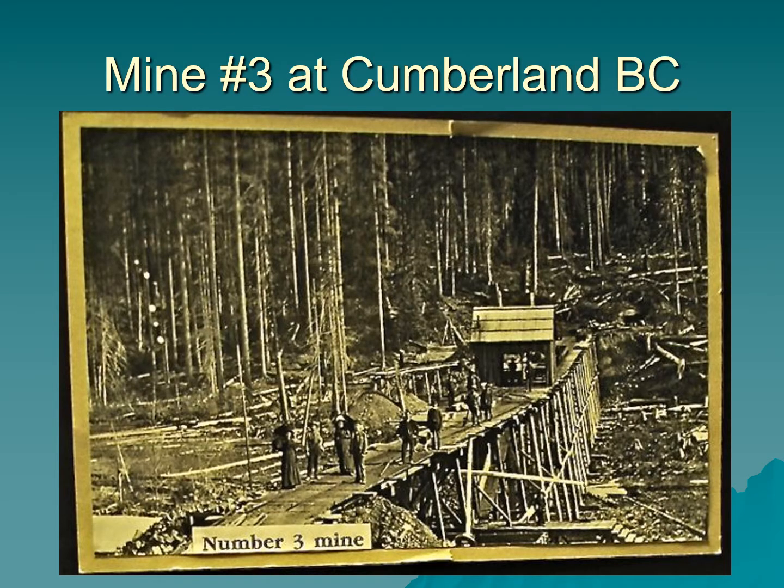This is Cumberland, BC again, but this time it's the mine. There's a gorgeous, huge wood trestle, all built by hand. The little hut is the mine shaft — it has an elevator that goes down into the mine. The ginormous BC trees give you a sense of scale, and there are even some women visible in this image. You can see how big the mine shaft is and how massive a construction project building it would have been, never mind all the work underground in the mine itself.